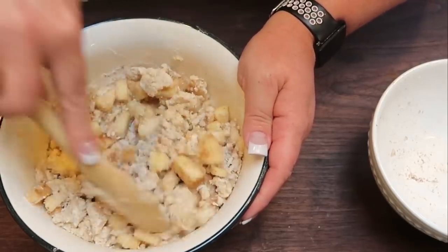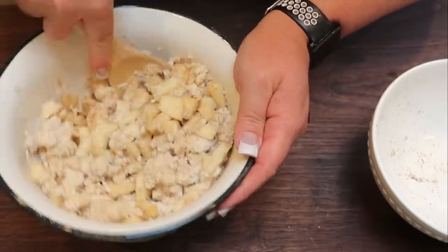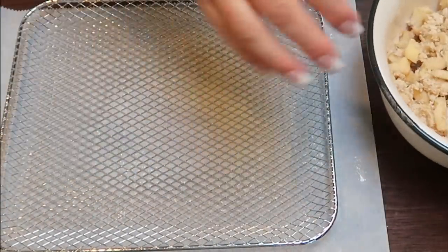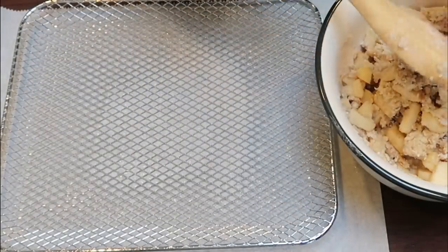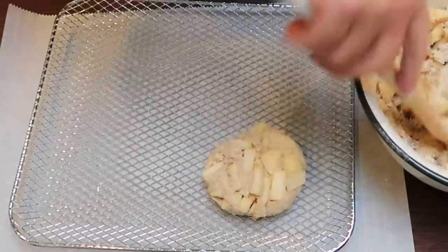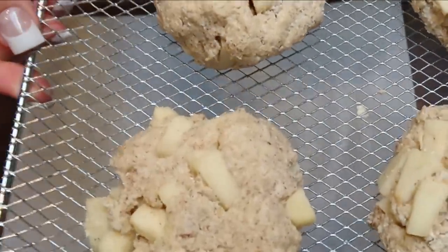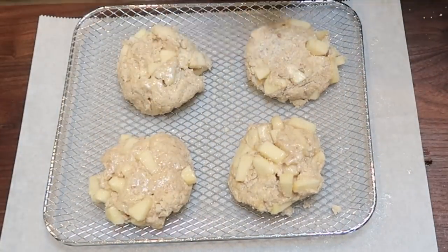This is going to be so good — we are even going to glaze them with powdered sugar, so it's going to be donut vibes all day with some fall vibes. I grabbed out the rack for my air fryer, gave it a quick spray, and this delicious mixture makes four fritters. I'm going to roll these out into four equal-sized fritters and place them on the tray. These are huge! I'm going to give them another quick spray on top with cooking spray, then let's get them into the air fryer.